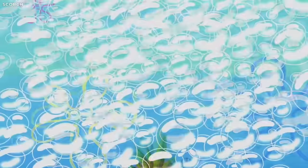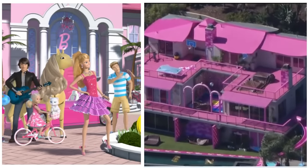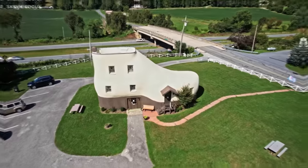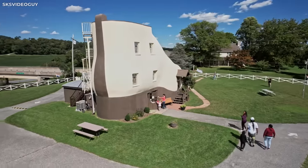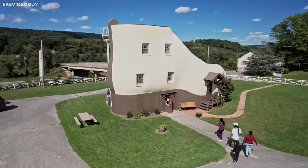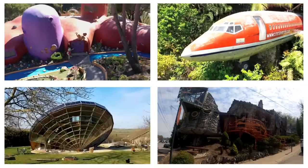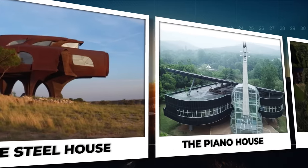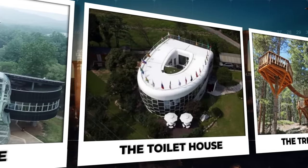Have you ever dreamt of living inside a pineapple under the sea? Or perhaps in the real-life version of Barbie's dream house? Well, if you have, you're in for a treat. Wouldn't you want to see how a shoe-shaped house looks or experience the delights of living in a shell? Trust me, your jaw is going to drop and your eyes are going to bulge. Join us as we have a look at 18 of the most unique houses in the world.